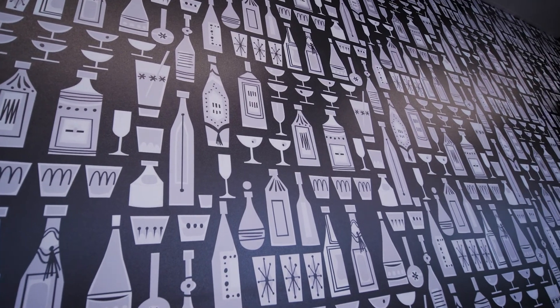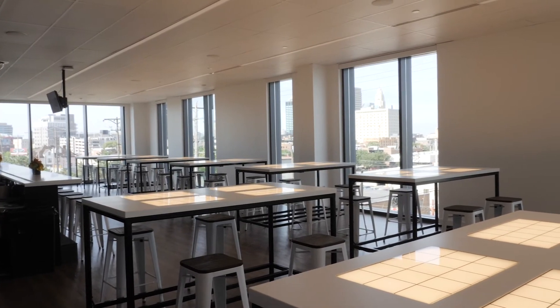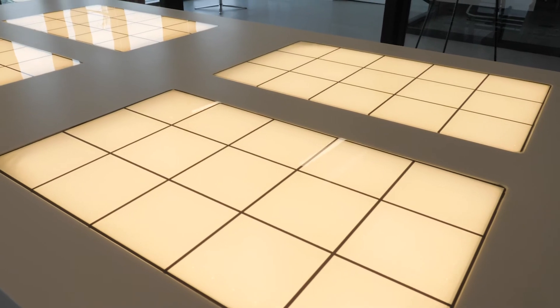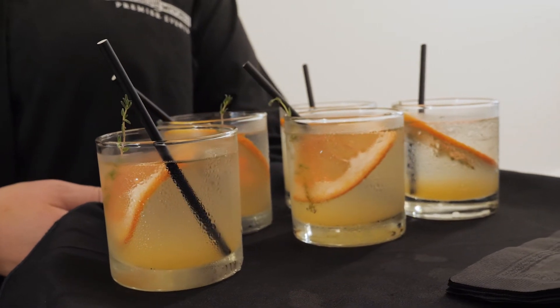Our last lab is the mixology lab. This space is attached to one of our savory kitchens and is where our students will learn all things spirits and beverages. We also have underlit tables to see the clarity and sediment of wine, different glasswares for students to learn which glassware drinks are served in, two bars for mixology, and we also have taps and wine space.